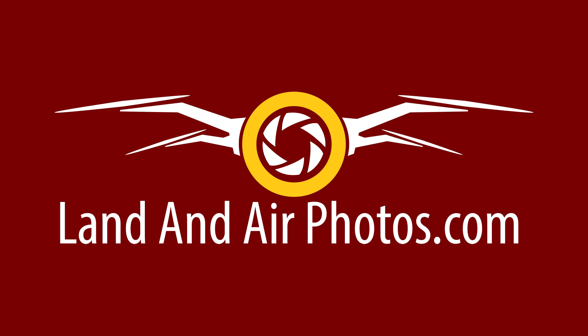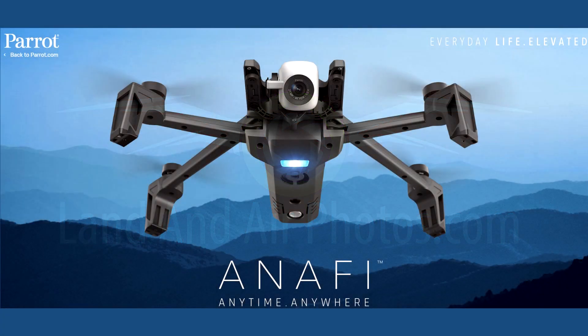The best news is that the Anaphy is selling for only $699 and is expected to start shipping in early July.